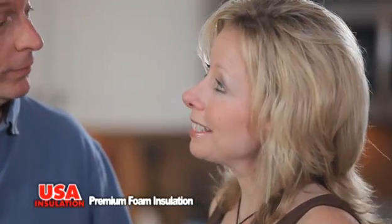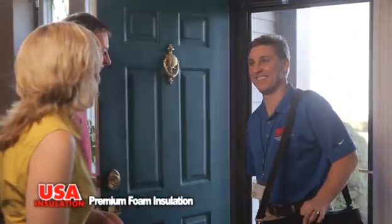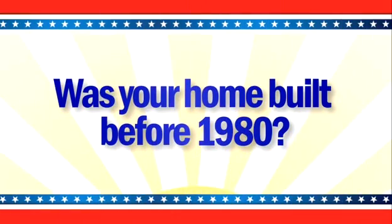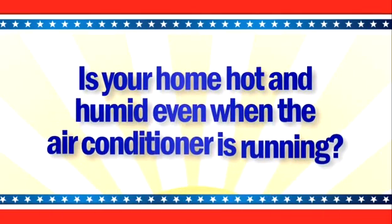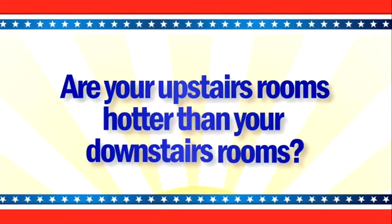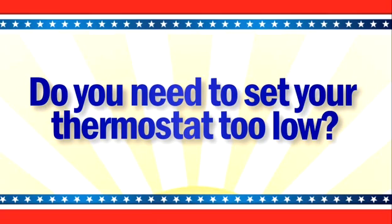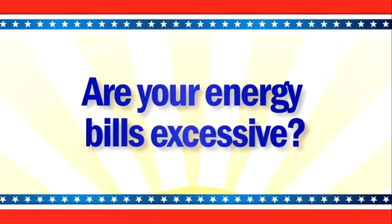You know, we should give USA Insulation a call. USA Insulation's free energy consultation starts with a few simple questions. Your answers help indicate where your home's areas of concern exist. Was your home built before 1980? Is your home hot and humid even when the air conditioner is running? Are your upstairs rooms hotter than your downstairs rooms? Do you need to set your thermostat too low? Are your energy bills excessive?